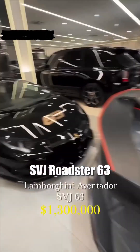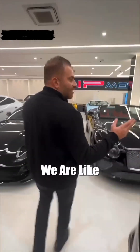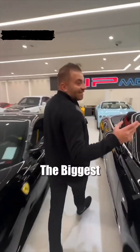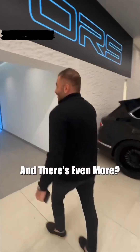Again, SVJ Roadster 63, so two pieces. Come, I show you, we have another extension. So now we are like the biggest luxury showroom in the world. So you keep going, and there's even more — this is the extension.